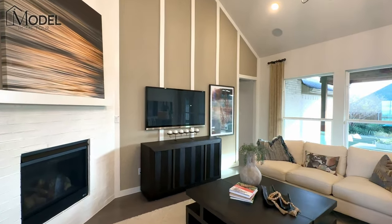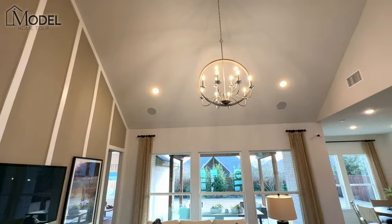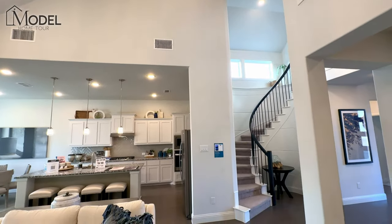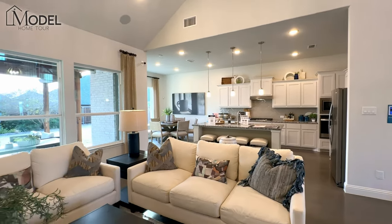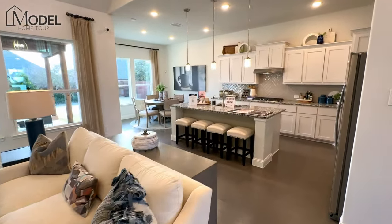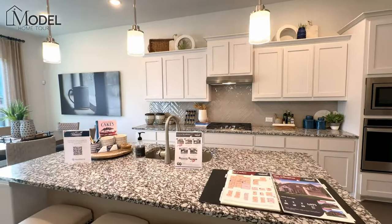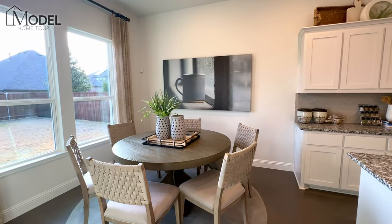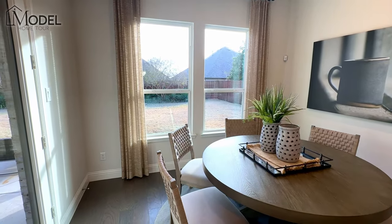Here we are in your living room with nice tall ceilings that go all the way up, and nice openness to your staircase. At a little over 3,000 square feet, you've got a nice large kitchen and your dining area over here. The windows bring in lots of light, and you've got your door to the patio.